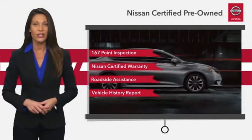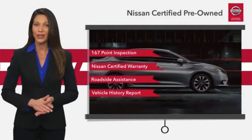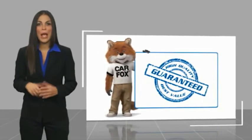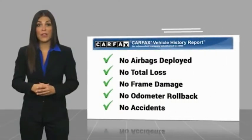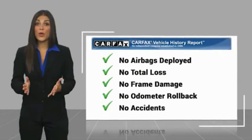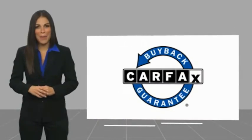See your Nissan dealer to find the certified pre-owned vehicle that's right for you. Here's another high quality vehicle with a Carfax vehicle history report. Be sure to find a complimentary copy of this report online or contact the dealership. This vehicle qualifies for the Carfax buyback guarantee.